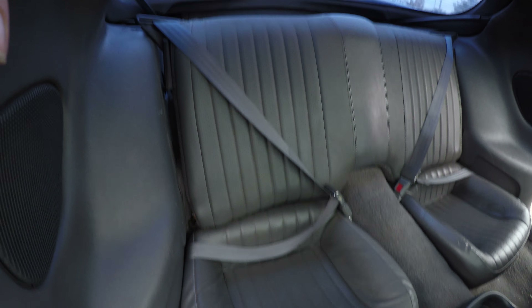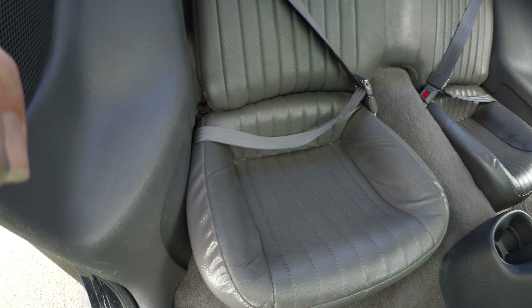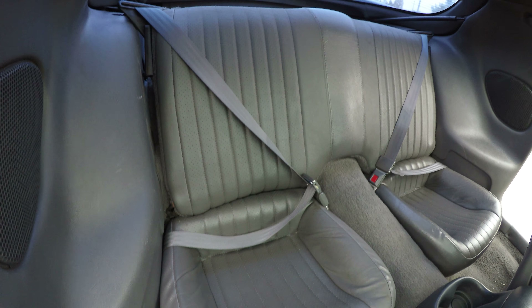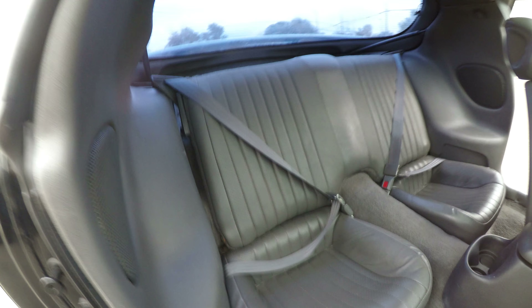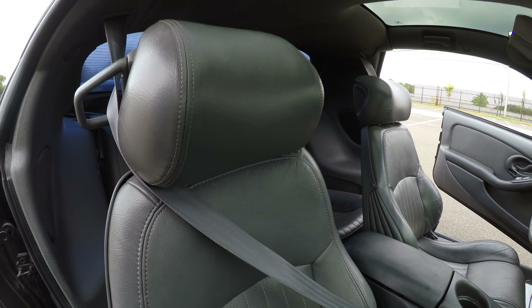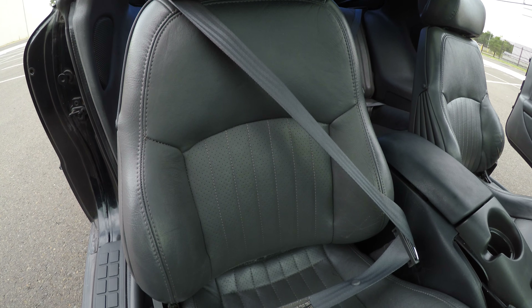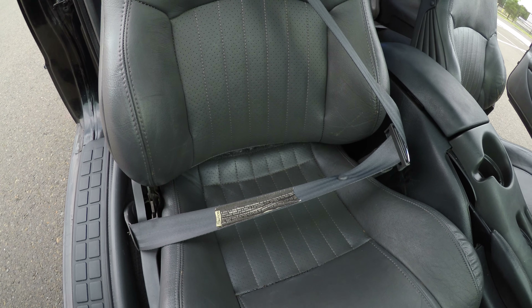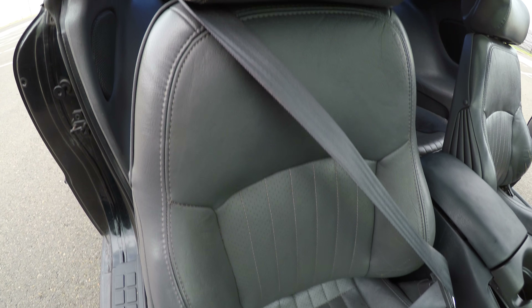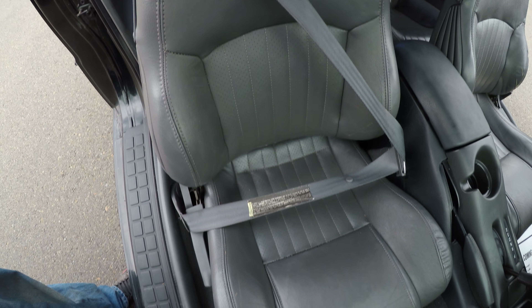Here's a view from the other back seat — very good condition. The passenger seat is also in very good condition.